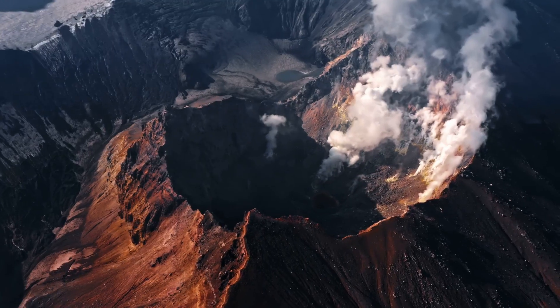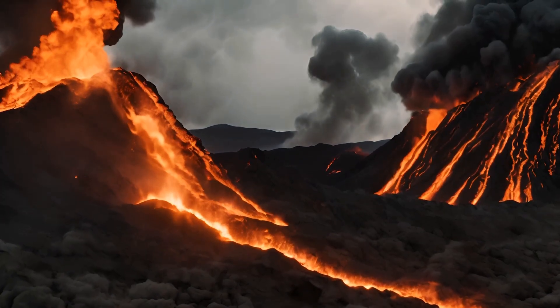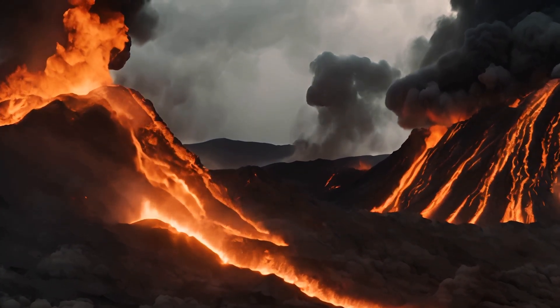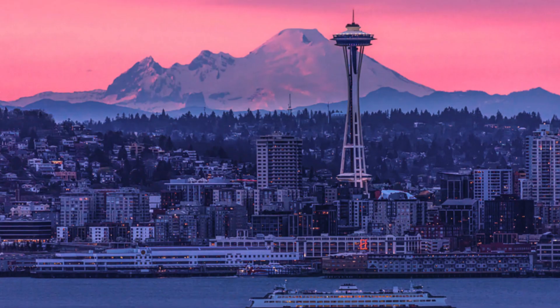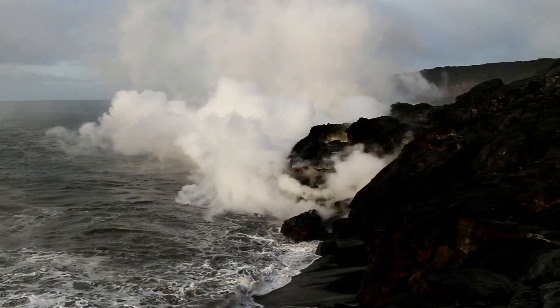The countdown to eruption has begun. When Axial erupts, it could release up to over a billion cubic feet of highly fluid lava, which scientists estimate would weigh millions of tons. Some lava flows could reach heights comparable to Seattle's Space Needle. Lava will pour from fissures, forming new crust and pillow-shaped flows.